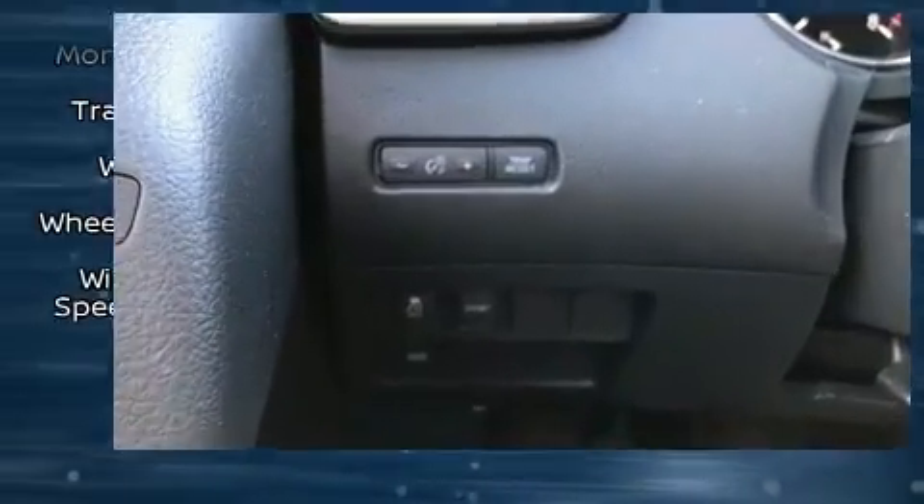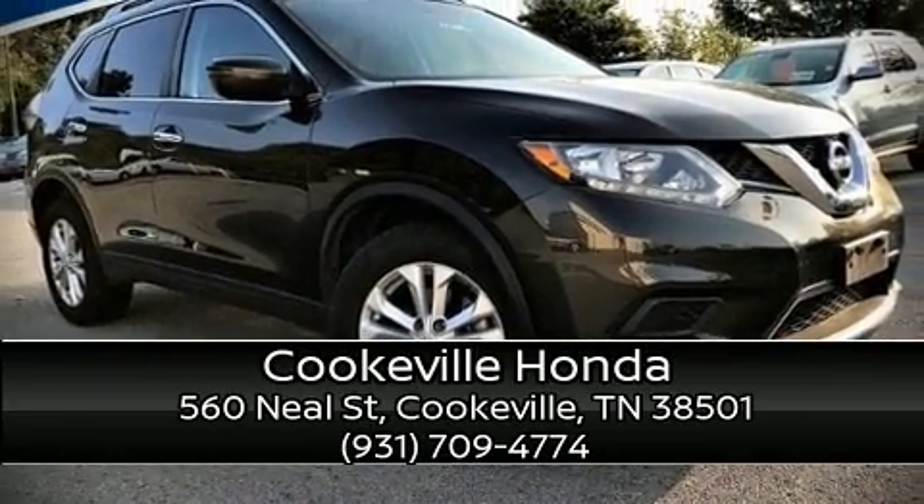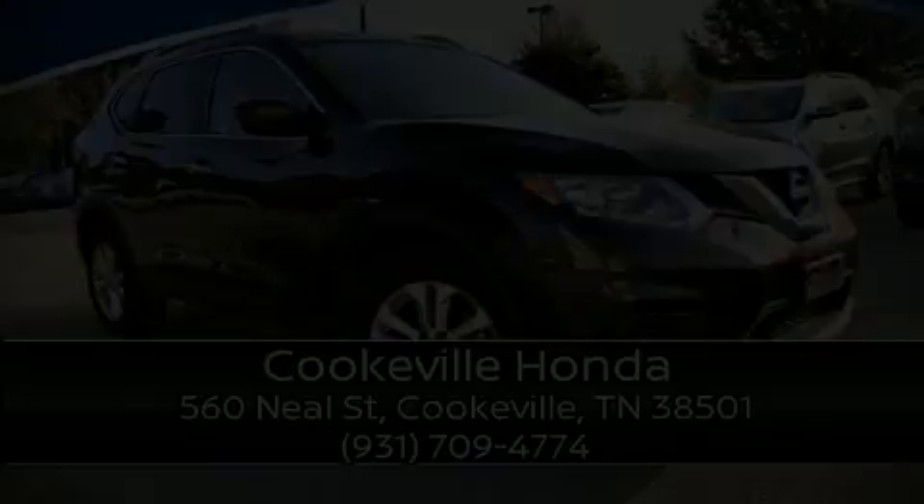Our experienced sales staff is eager to share its knowledge and enthusiasm with you. We are here to help you! We'll be right back.